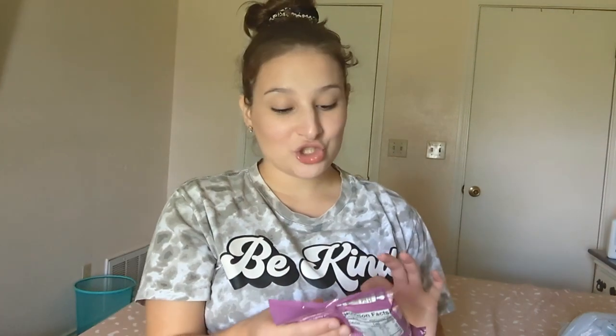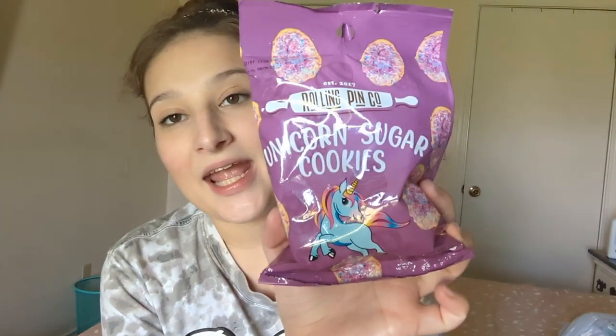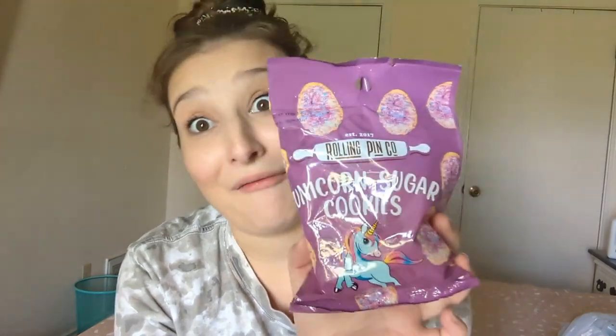These are unicorn sugar cookies, and I don't know what they're going to look like. We do limit sugar — do not come at me — but sometimes it's a treat. I thought these might be really cute.